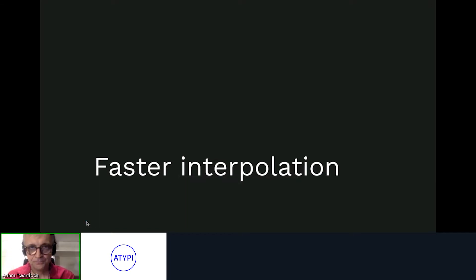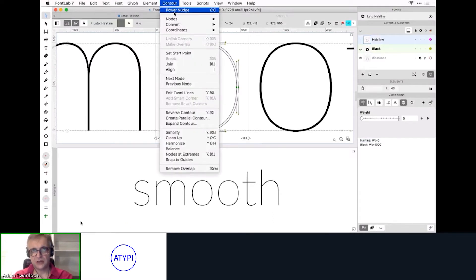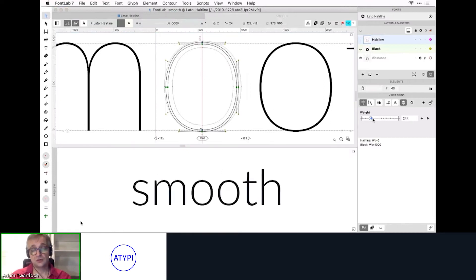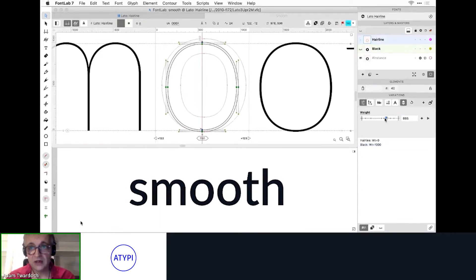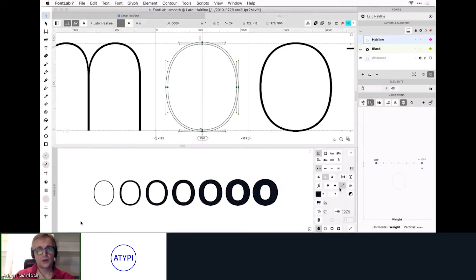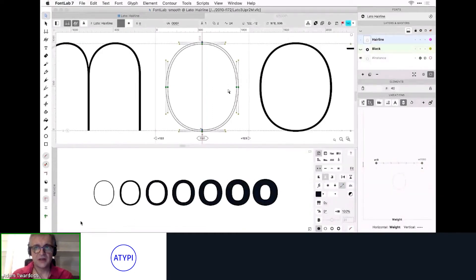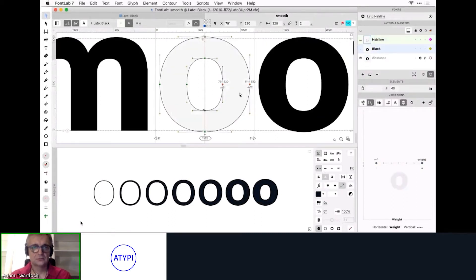FontLab supports interpolation through the variations panel, and in FontLab 7.2 we've made interpolation 30 times faster. This allows you to work in a fully new way. You can use the sliders to drag along the axis and preview the instance in the preview panel or in text mode of the glyph window. You can also turn on preview interpolation to plot the current glyph along two selected locations in the variations map.